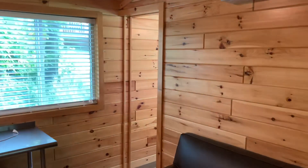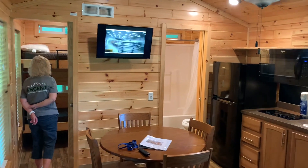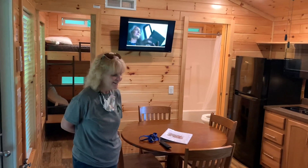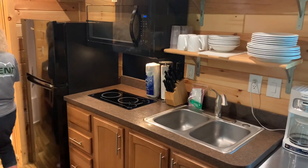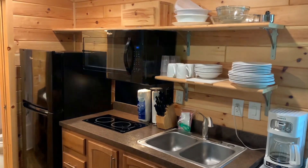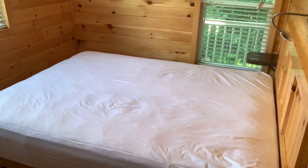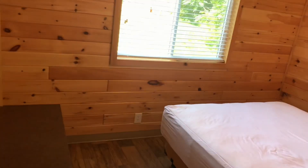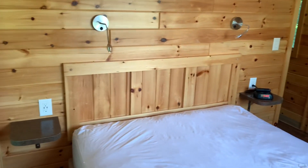It actually looks better than the videos that were on the Circle M website. Here's the kitchen area. Melody turned the TV on — Melody likes it too. We wanted to show you around before we moved any of our stuff in. It has a two-burner cooktop and a microwave. We did bring our own convection oven and coffee maker. This is the bedroom back here. This is a pet-friendly cabin. Pretty cool.